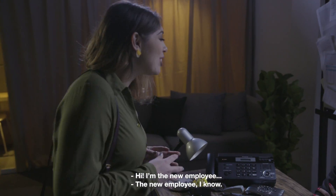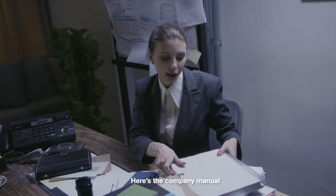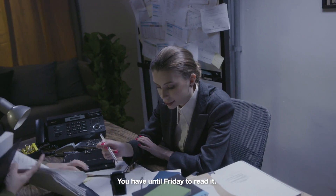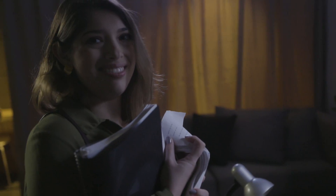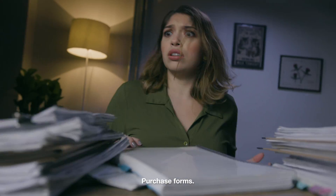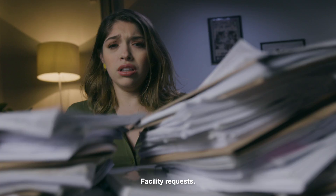Hi, I'm the new employee. Here is the company manual and the benefits plan. You have until Friday to read it. Request forms, mandatory training, purchase forms, facility requests.